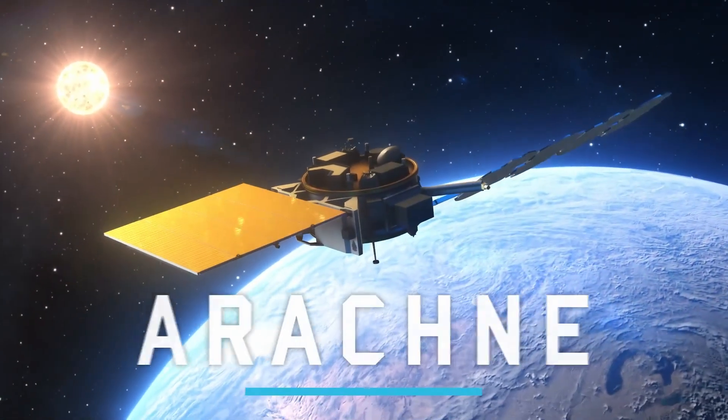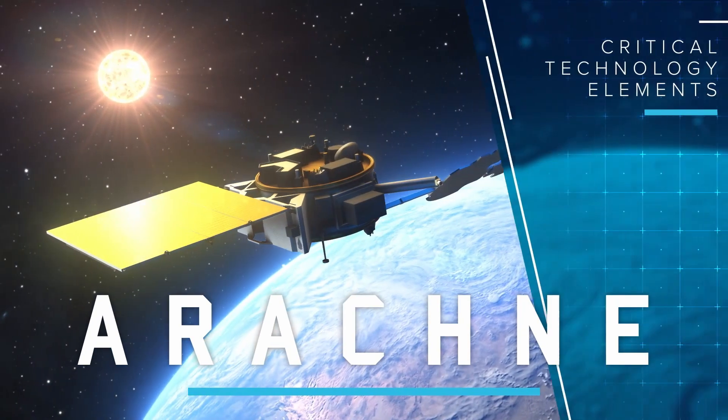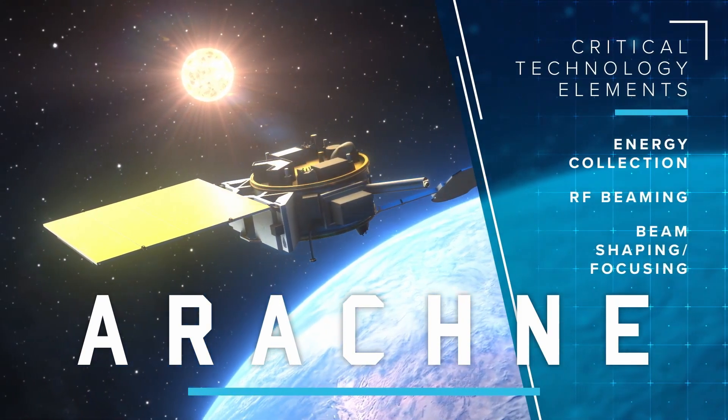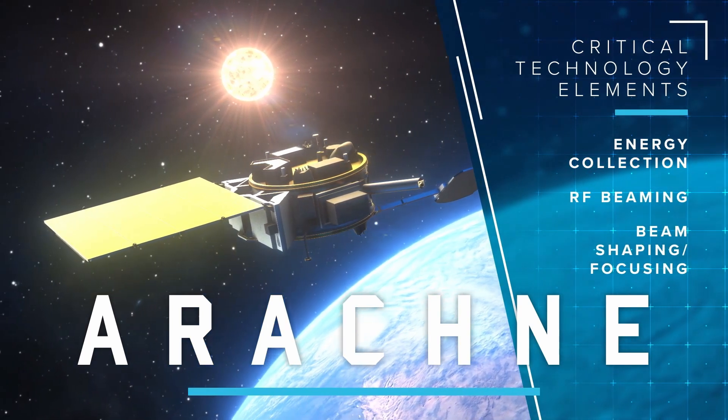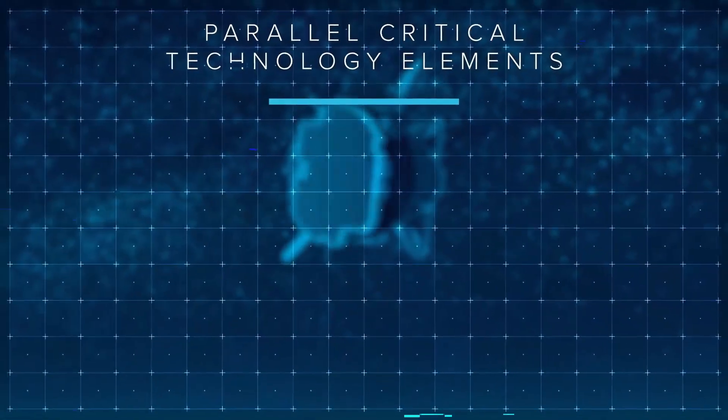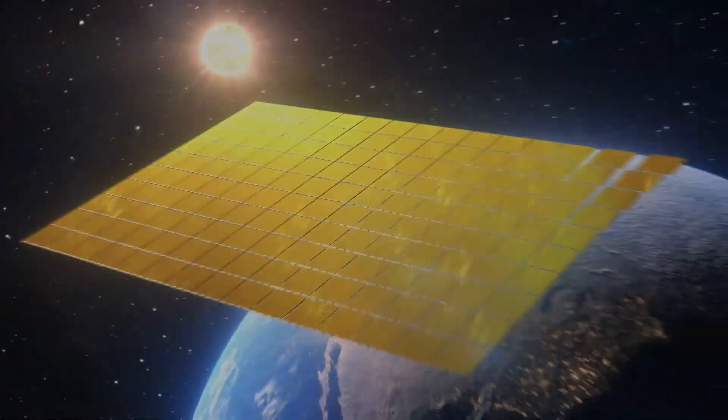Space-based solar power could hold tremendous promise for meeting our energy needs sustainably and improving the sustainability of low Earth orbit satellite constellations. As we continue to invest in research and development, we might be moving closer to a cleaner, brighter future, but there is still a lot of work to be done. We've already seen companies popping up looking to provide power from satellites to other satellites, and a lot of exploration is being done on sending power from space down to Earth.